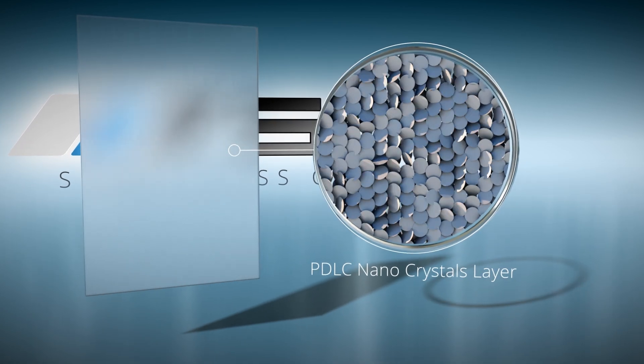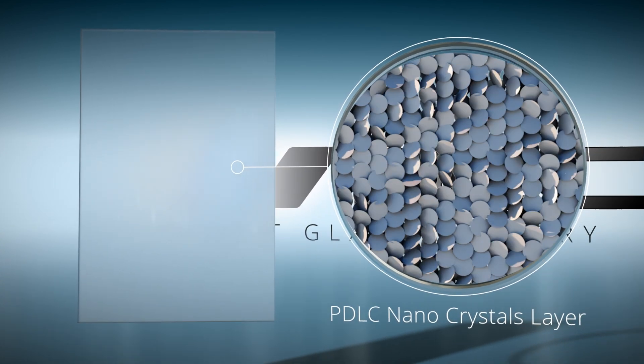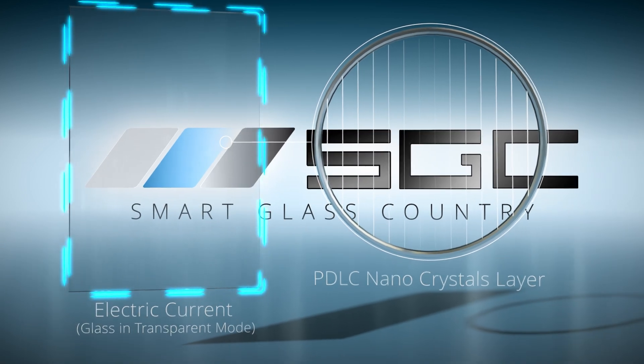At the heart of our technology lies the PDLC layer, a marvel of nanotechnology engineering. When activated, it aligns with microscopic precision, delivering crystal clear transparency that's simply unmatched.